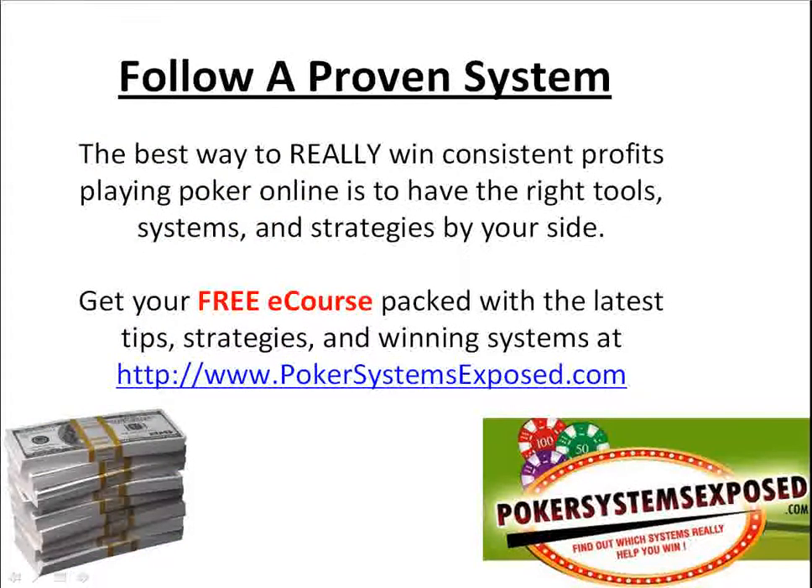Now to really win in online poker, you need to follow a proven system. The best way to win consistent profits playing poker online is to have the right tools, systems, and strategies by your side. You can get your free e-course packed with the latest tips, strategies, and winning systems at PokerSystemsExposed.com. Get your free e-course, get all the poker room bonuses, and really get started and start winning. There are tons of players online who have won over a million dollars, and tons of players who win hundreds and even thousands of dollars per week. You can win your share — it's very possible. You just need a proven system and a good strategy. Head over to PokerSystemsExposed.com. Hope you have a great day.